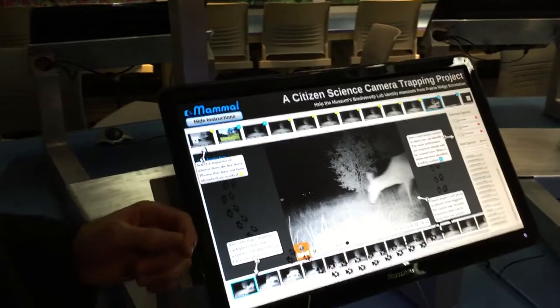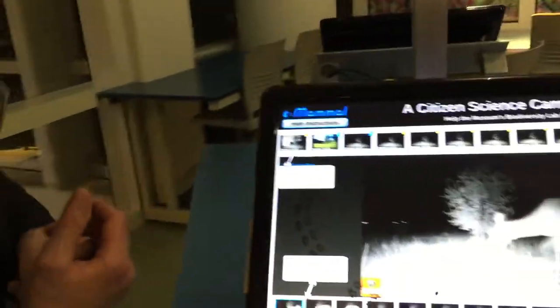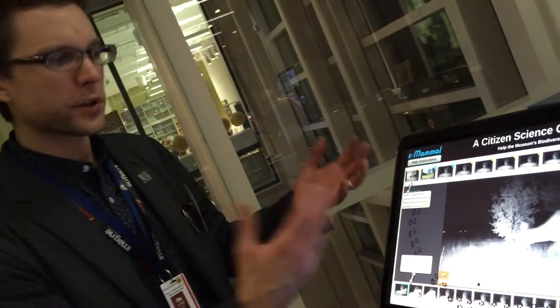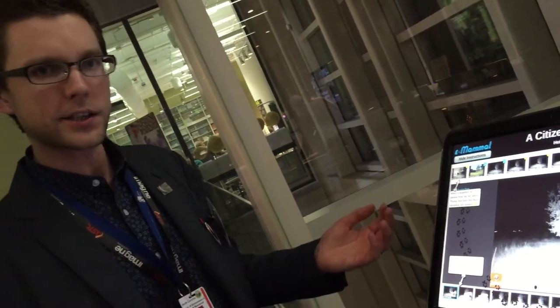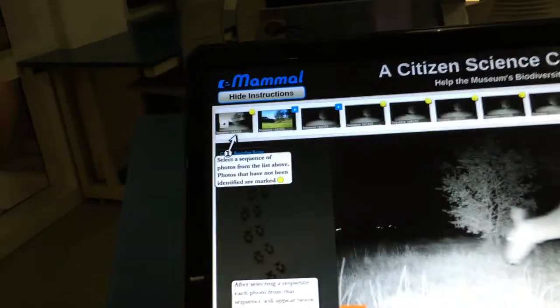Here's a program developed for the biodiversity research lab here at the museum. They do a lot of camera trapping and we get their photographs, put them in this program, and then the public gets to tag the photographs with whatever animals they see. After we tag all the pictures, they go back to the research team and we get new pictures.